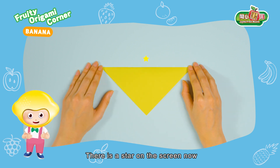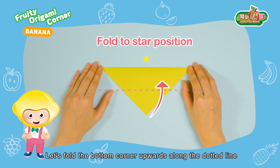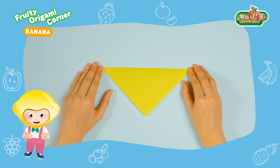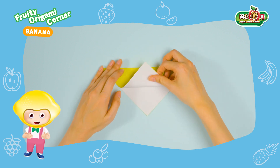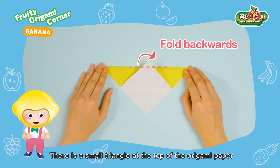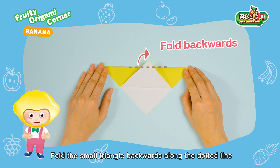There is a star on the screen now. Let's fold the bottom corner upwards along the dotted line to the position of the star. There is a small triangle at the top of the origami paper. Fold the small triangle backwards along the dotted line.